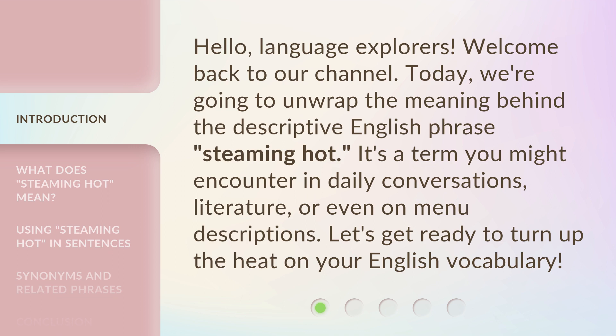It's a term you might encounter in daily conversations, literature, or even on menu descriptions. Let's get ready to turn up the heat on your English vocabulary.